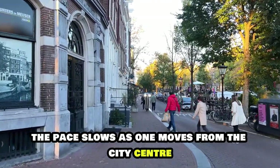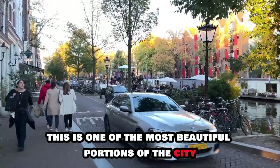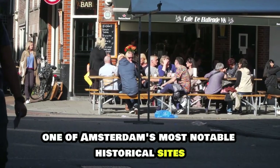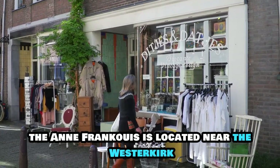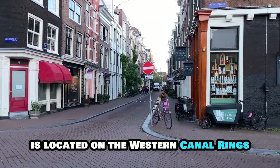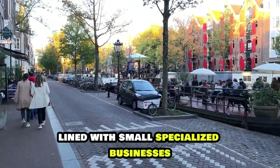The pace slows as one moves from the city centre to the western edge of Amsterdam's UNESCO-listed canal ring. This is one of the most beautiful portions of the city, guarded by the bell tower of the elegant 17th-century church Westerkerk. One of Amsterdam's most notable historical sites, the Anne Frank House, is located near the Westerkerk, where the young diarist and her family hid from the Nazis during WWII. Some of Amsterdam's most intriguing shopping is located on the western canal ring's Negenstraatjes, a tic-tac-toe board of nine little streets lined with small, specialised businesses.